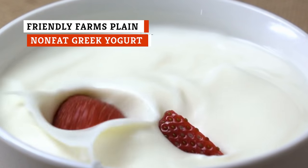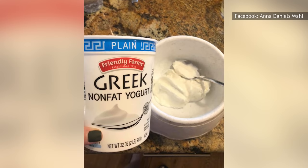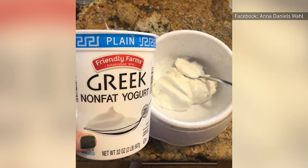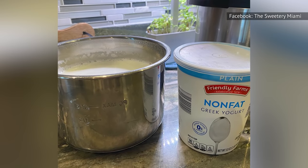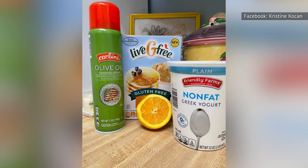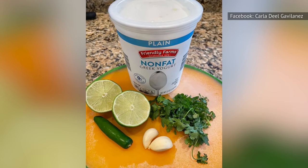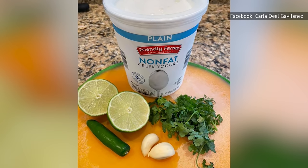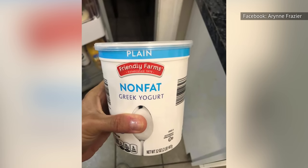Greek yogurt has a healthy amount of protein and calcium. The problem is, if you're like us, you think it tastes bad. Thankfully, Aldi has a solution — Friendly Farm's plain, nonfat Greek yogurt. This yogurt not only contains protein and calcium, it's also nonfat and has a refreshing taste. The fact that it's plain makes it a versatile option for breakfast. You can add berries, granola, use it to make smoothies, or do just about anything else to it that you can imagine. You can even use it as a secret ingredient in a lot of tasty dishes.